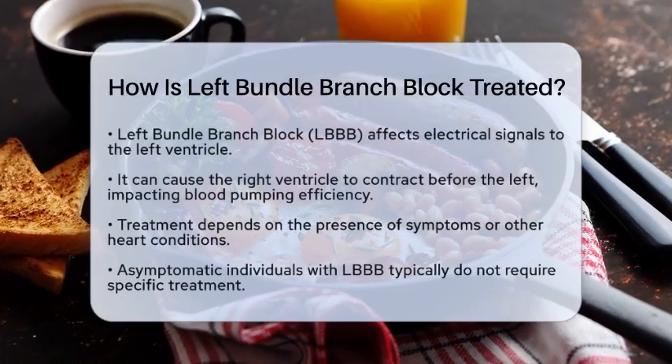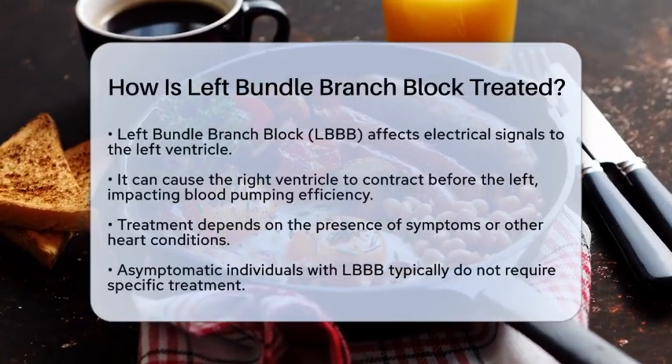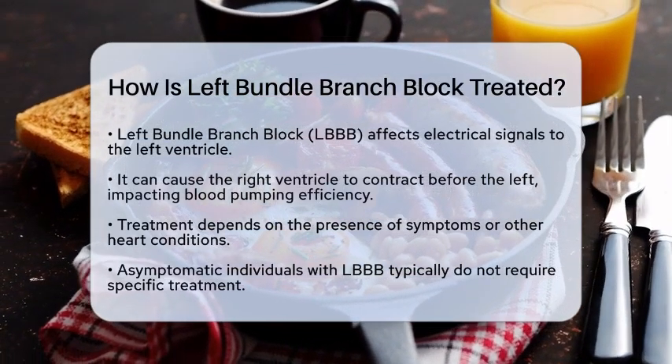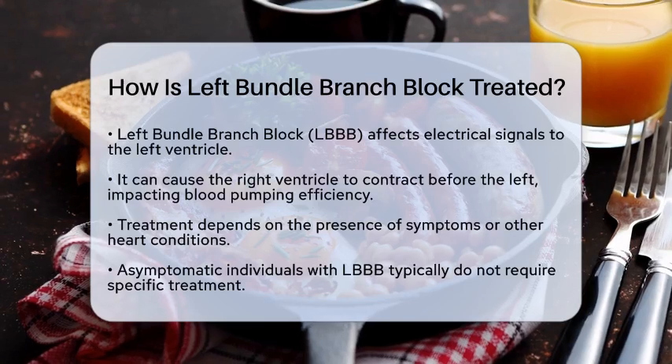If you or someone you know has been diagnosed with left bundle branch block, or LBBB, you might be wondering how it is treated. Let's break down the treatment options in a straightforward way.